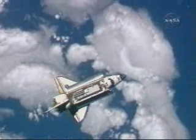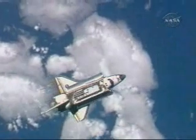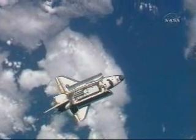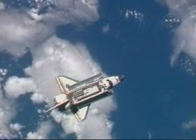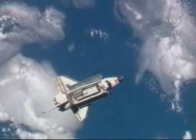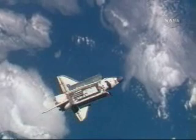Expedition 18 astronauts Mike Fink, Sandy Magnus, and Yuri Lontakov are in place in the International Space Station, specifically the Svesda service module, where, as you've heard, they're having some comm issues but are hearing the calls from the ground team. They'll be taking digital photos throughout this entire maneuver.